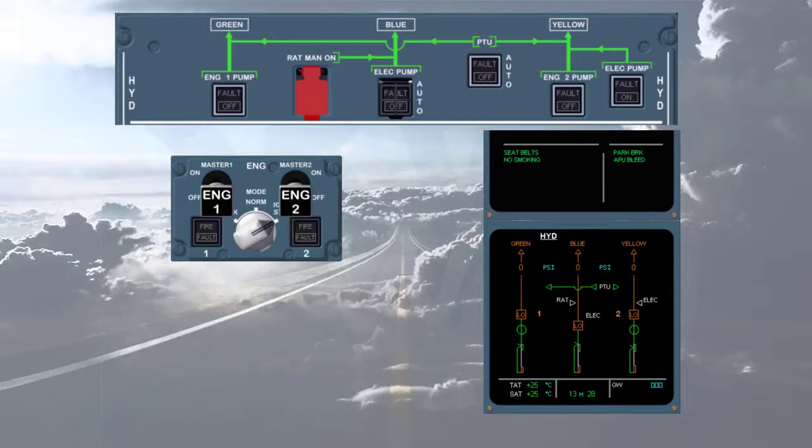We will start engine 2. During this sequence, observe the yellow system. You can notice that the pumps legend becomes amber as soon as the engine mode selector is set to ignition start. The yellow engine driven pump changes from low amber to inline green, indicating it is starting to pressurize. Yellow pressure increases from zero amber to the normal operating pressure of 3000 psi green.